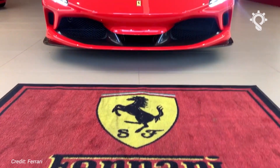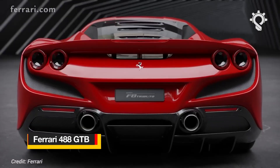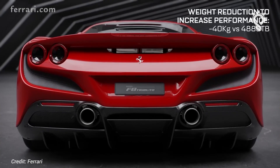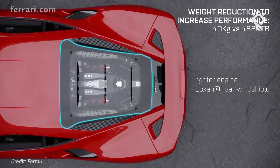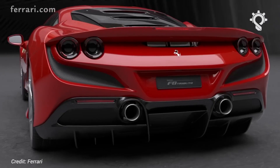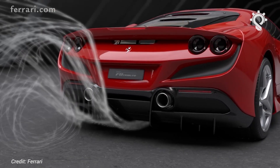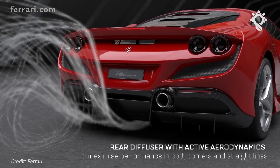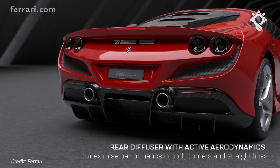The F8 is up to 40 kilograms lighter than the old 488 GTB. It features a minimum curb weight of 1,435 kilograms, thanks in part to the Pista engine, which is 18 kilograms lighter than the GTB's, and partly due to optional carbon-fiber wheels that account for another 10 kilograms. The F8 also incorporates the aero tricks of the Pista to help deliver more downforce for less drag, and to manage the intake air to help generate Pista power. This includes moving the engine air intakes from the side pods to just ahead of the rear spoiler.